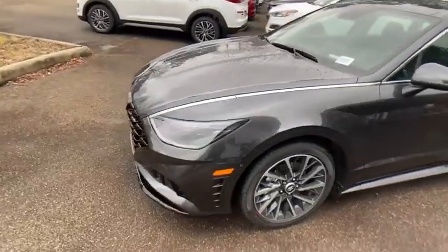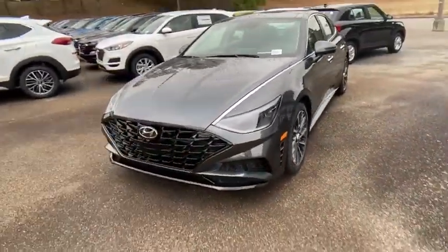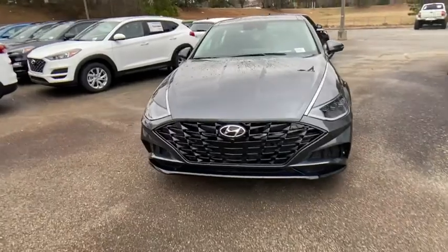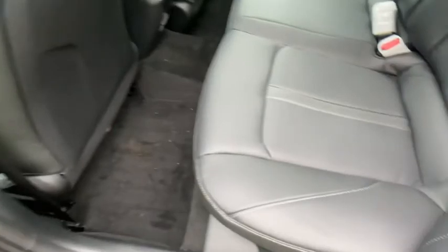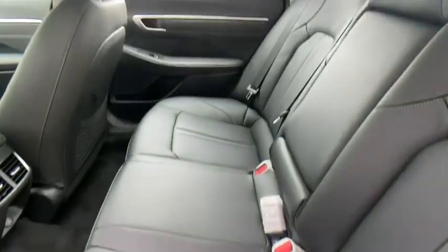Here are some of this vehicle's great options: power passenger seat, traction control, navigation system, Bose sound system, dual airbags, power steering, alloy wheels, four-wheel disc brakes, power windows.